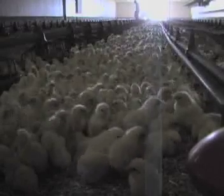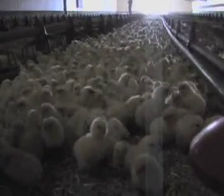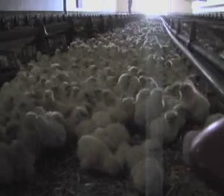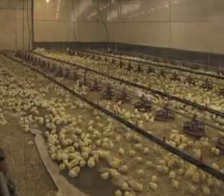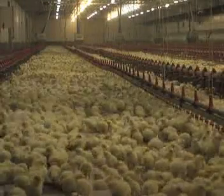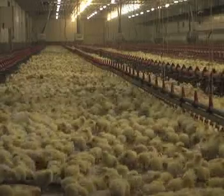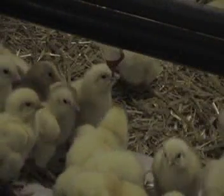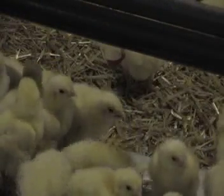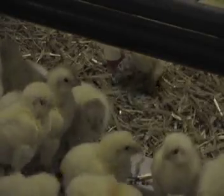Producers have separate barns called pullet barns where the chicks are reared. Pullet is the technical term for a young female chicken before she starts to lay. For the first couple of days after the chicks arrive, they are provided with high light intensity and 23 hours of light per day to encourage eating and drinking. Since the desired product is fertile eggs, most of the chickens on broiler breeder farms are hens. At the hatchery, chicks are sorted and counted according to sex.